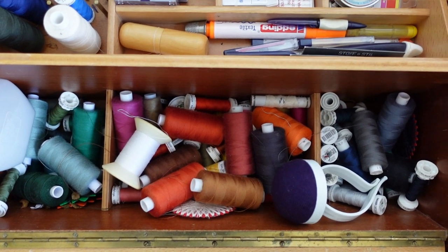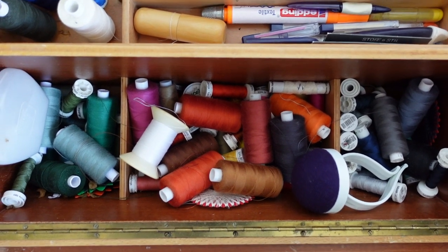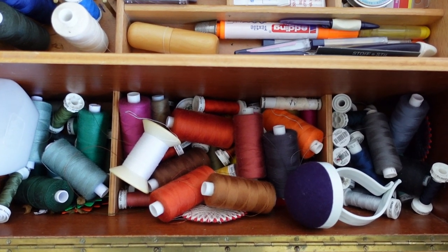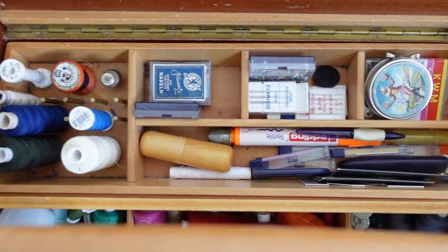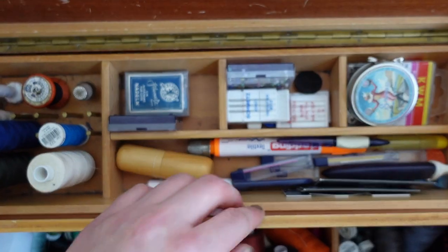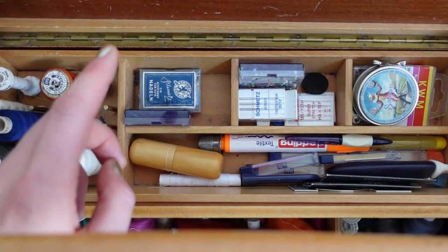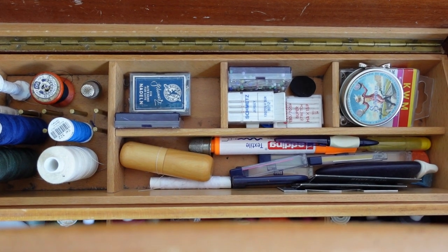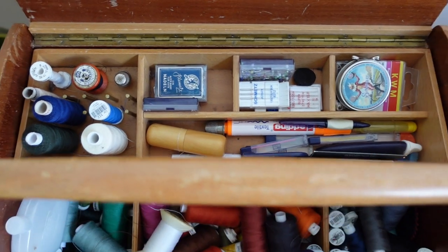I inherited a lot of thread and buttons and everything from my grandmothers and also from other people who know that I sew, so I have a lot of stuff. I also have needles, and underneath — because I can pull it up — are my snap fastenings and some other sewing gear, nothing too crazy.